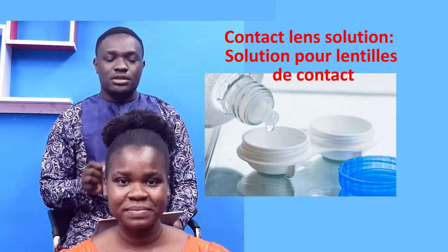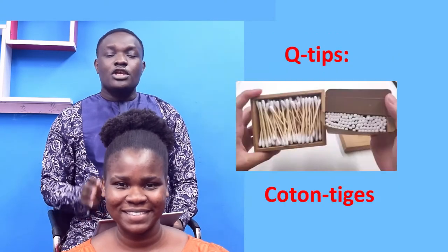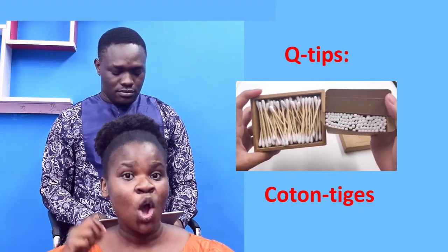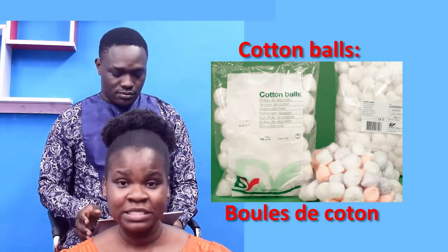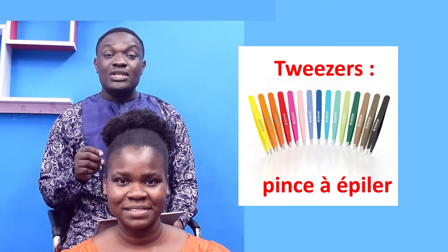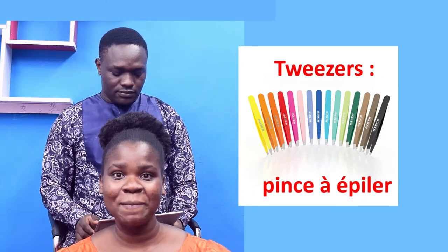Contact lens solution — Solution pour lentilles de contact. Q-tips — Coton-tige. Cotton balls — Bulles de coton. Tweezers — Pince à épiler.